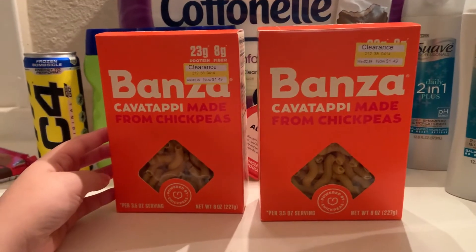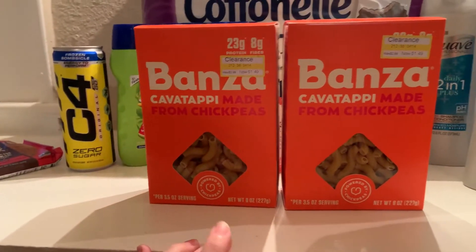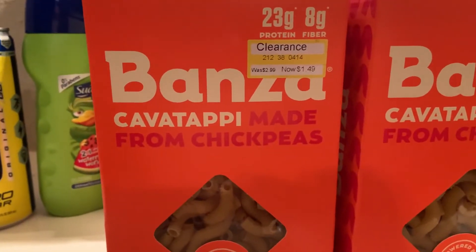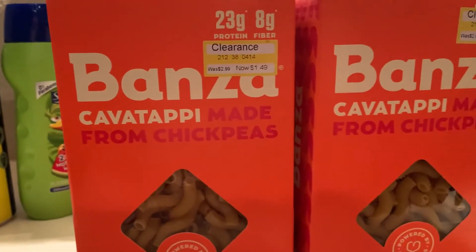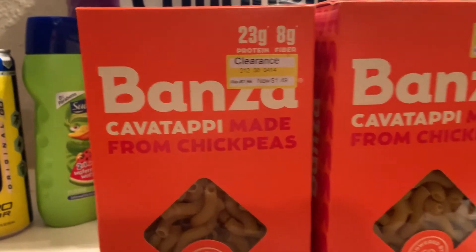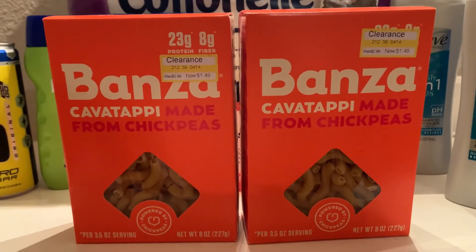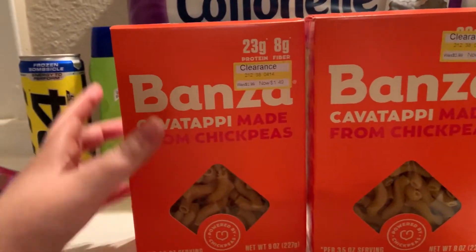My last little bonus from Target — I just had to go in there to get something else, and I always check the clearance end caps because they always have really good clearance you can pair up with coupons or Ibotta offers. These Bonza Chickpea Pastas are regularly $2.99 at Target, and they had them on clearance for $1.49. In Ibotta there are $1 cash back offers, making these just $0.49 each. I did this the day before I got the 75-offer bonus, so these didn't qualify unfortunately, but they're still a pretty good deal.